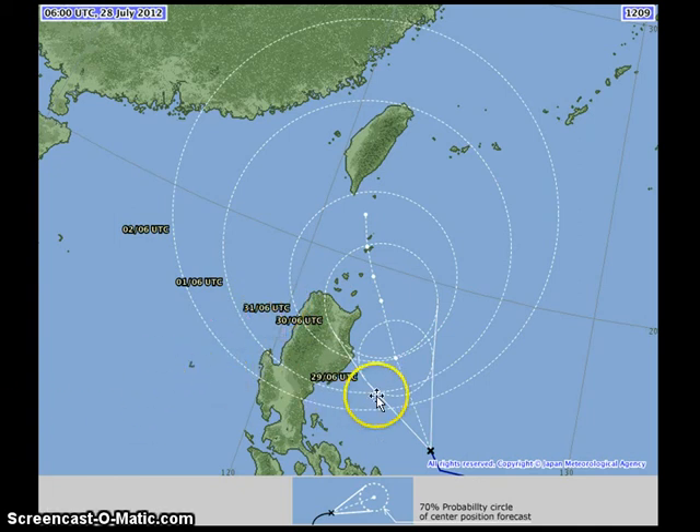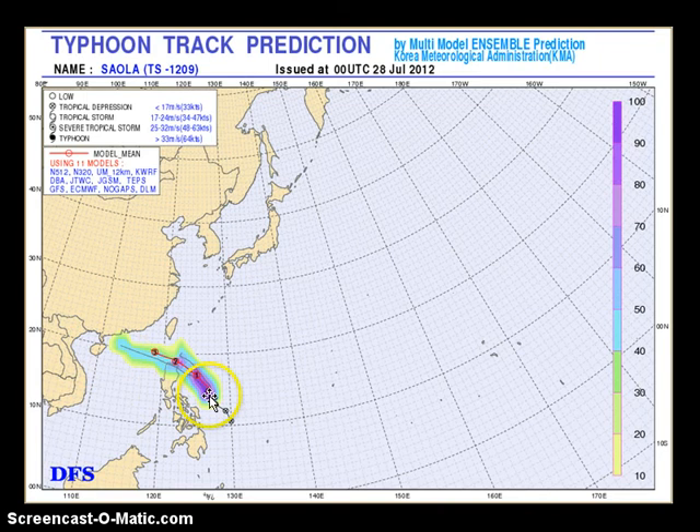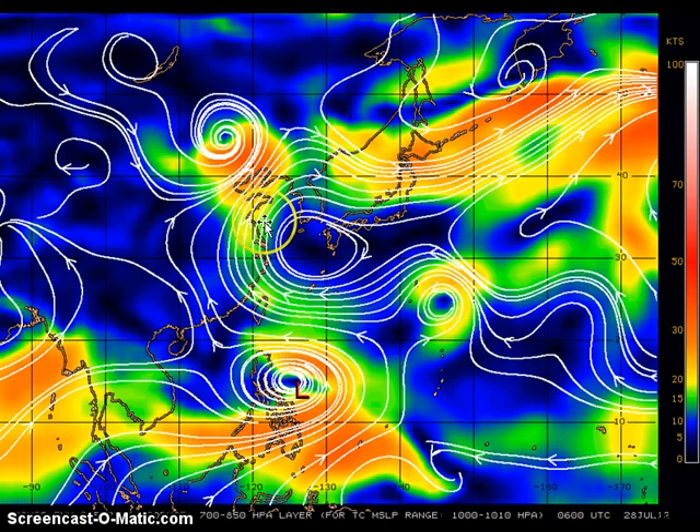So the forecast right now is basically taking Saola offshore of Luzon and potentially towards Taiwan. Some of the models are tracking Saola towards the Luzon Strait and even towards southern China. The key thing here is how weak this subtropical ridge will become in the next two days, because we are expecting some weakness that should allow Saola to track more towards the north. However, it's still up in the air as to the eventualities of the forecast — that's why we keep monitoring the system.